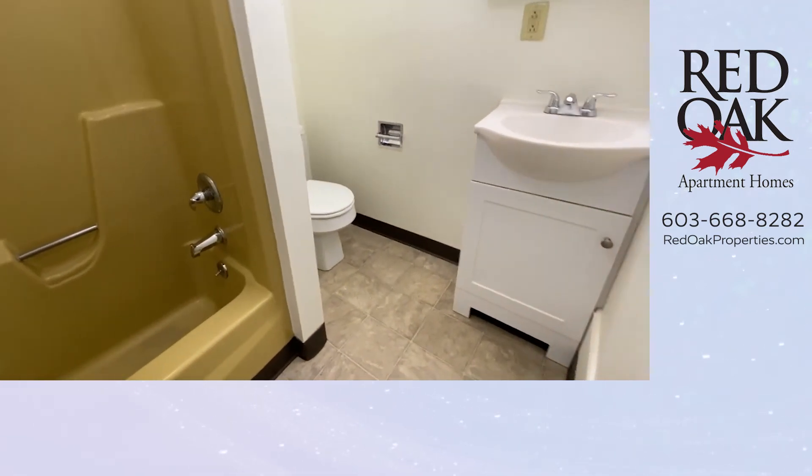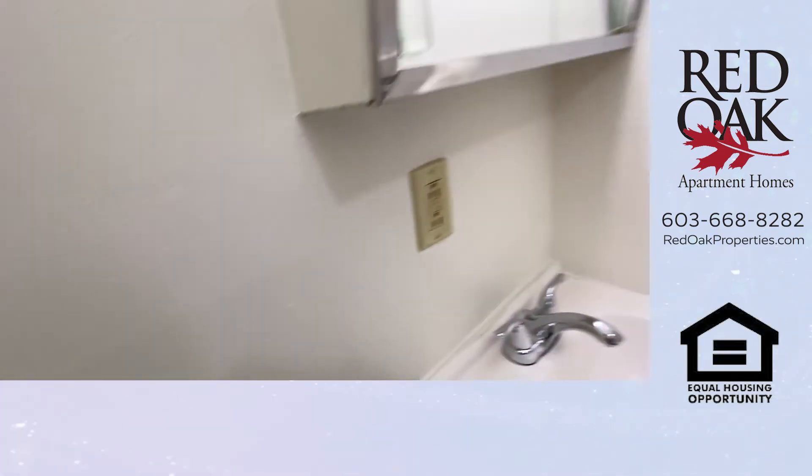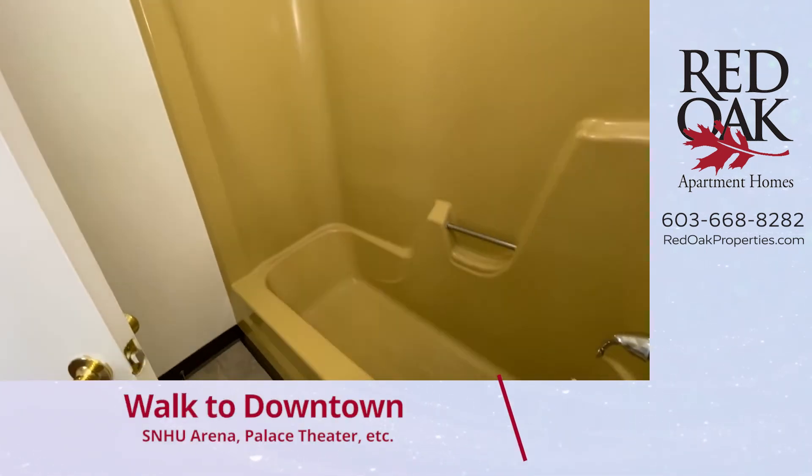Here's your full bath, with a vanity, toilet, overhead mirror, and a full-size tub and shower.